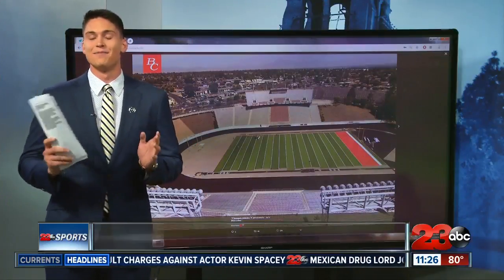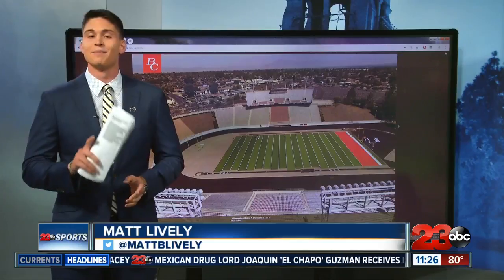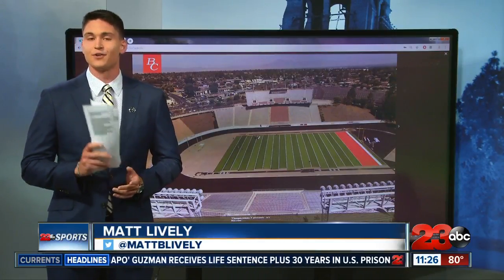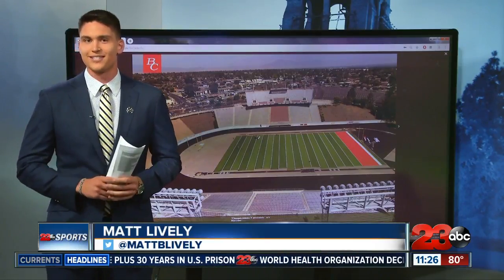Thanks, Carrie. I'm very excited to be here at 23 ABC and right here in Bakersfield. I'm even more excited to cover the Renegades football team this season at Bakersfield College. And for some of you who have been longtime fans, things might even look a bit different for you this season.